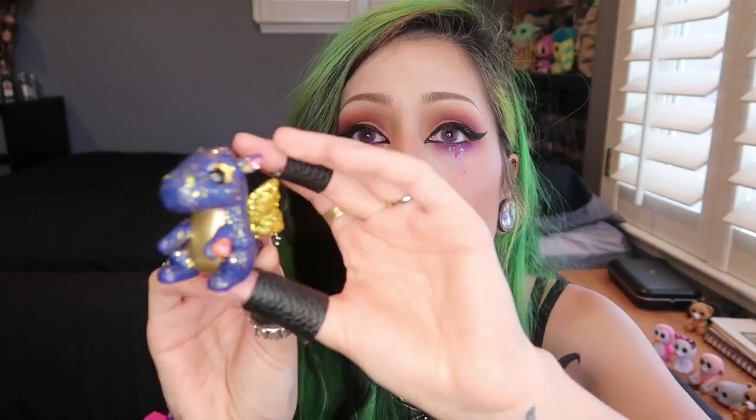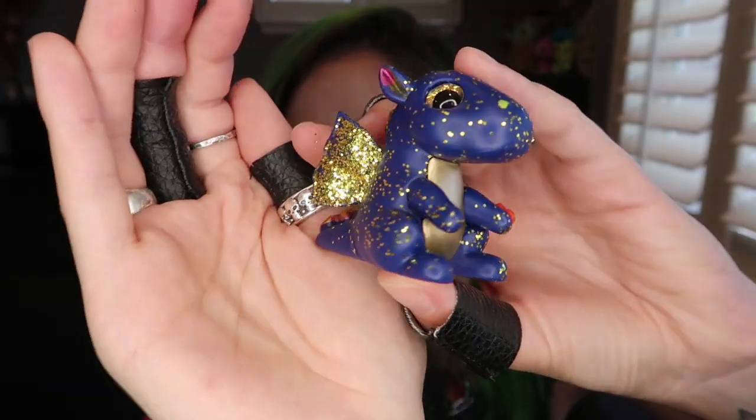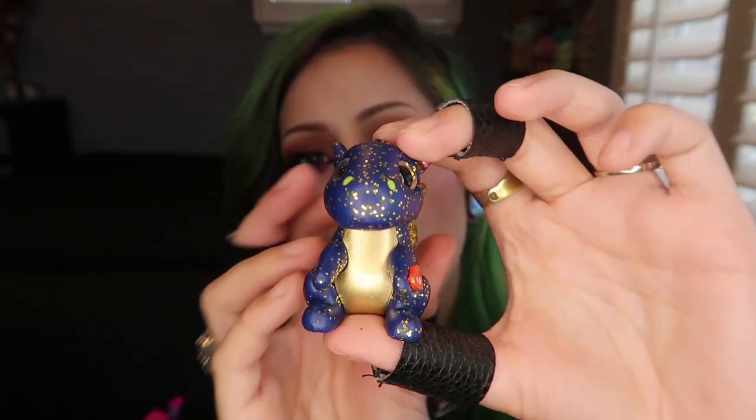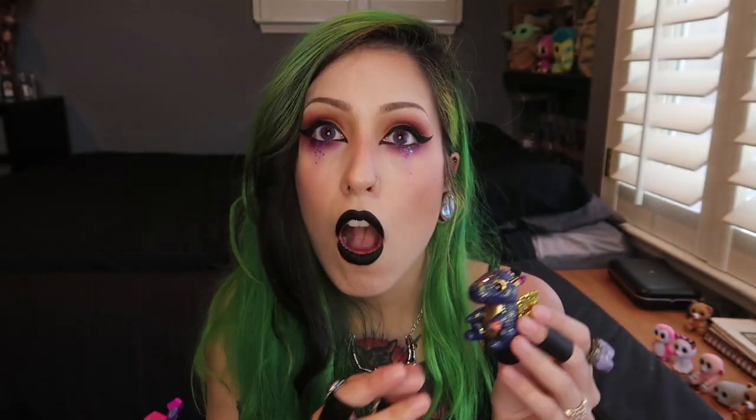We got the chaser! Wow, that is so cute! Oh my gosh — look at how cute! So cute. I think we got the chaser! I thought it was gonna be like a teddy bear because on the picture it looks like a teddy bear. Chaser — what should I name you? I don't know!